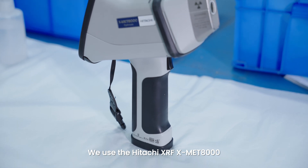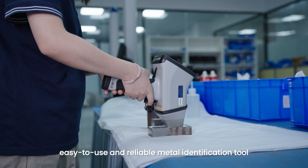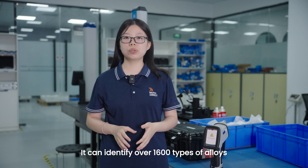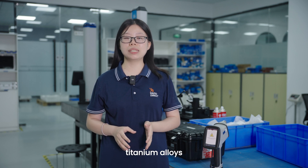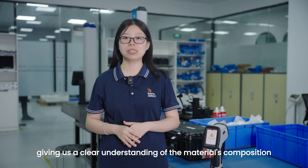We use the Hitachi XRF machine — a lightweight, easy-to-use, and reliable metal identification tool. It can identify over 600 types of alloys, including carbon steel, stainless steel, tool steel, aluminum alloys, titanium alloys, and copper alloys, giving us a clear understanding of the material composition.